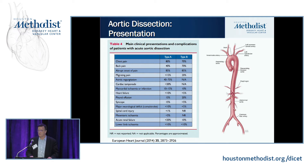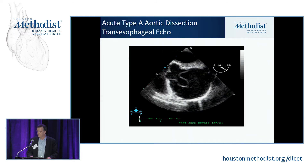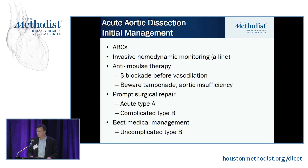The classic presentation is terrible, tearing, ripping, awful chest pain. You talk to the patients and almost think they're histrionic — and they look like they're in terrible pain. It's different from ischemic heart pain, where patients describe a pressure or tightness. About 15% of patients don't have any pain and can present with a number of other different findings. CT or TEE are the two most common ways dissections are diagnosed, with very high sensitivity and specificity.